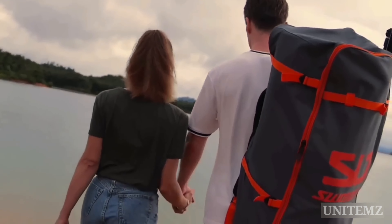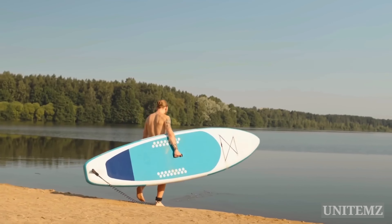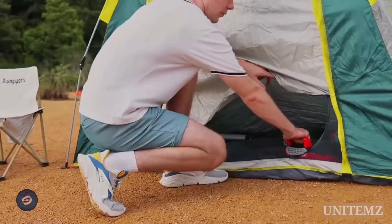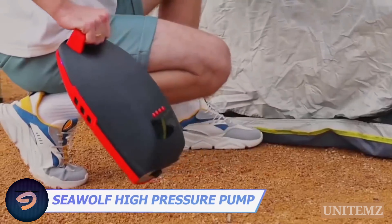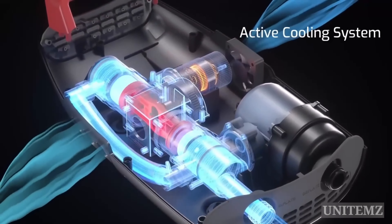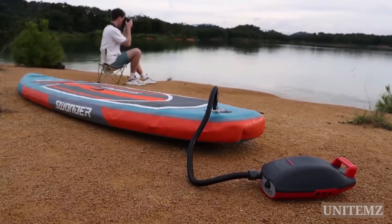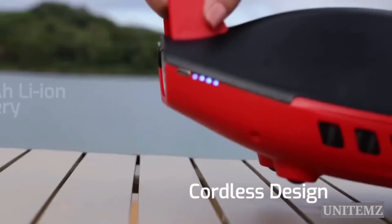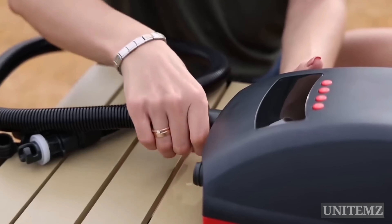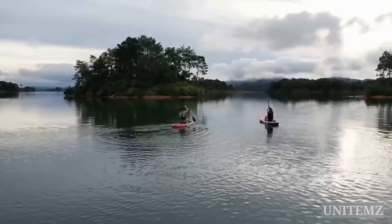Most inflatable SUPs come with a manual pump that takes forever, wasting precious beach time. Reclaim that lost time with Sea Wolf and hit the water even faster. The high-pressure pump inflates 90 gallons per minute — fast enough to get your SUP ready in less than 7 minutes. The high-capacity battery inflates 8 SUPs on one charge. It's safe and easy enough for anyone to use: just plug it in, set the pressure, and let your outdoor adventures begin.